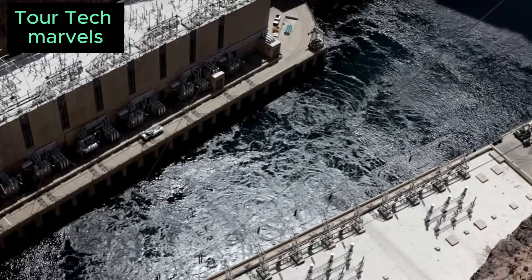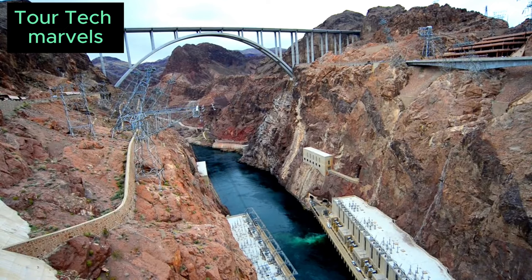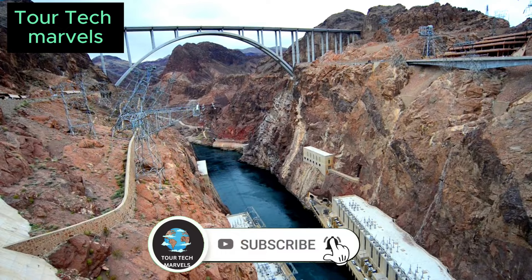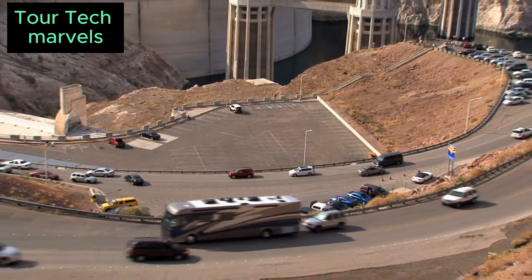Situated 26 miles southwest of Las Vegas on the Nevada-Arizona border, the project necessitated the relocation of numerous workers and their families, prompting the establishment of a new town. Boulder City, owned and managed by the government, was intended as a model for the nation during the economic downturn. To expedite the project, President Hoover ordered construction to begin in May 1931, even before the necessary infrastructure in Boulder City was fully established.